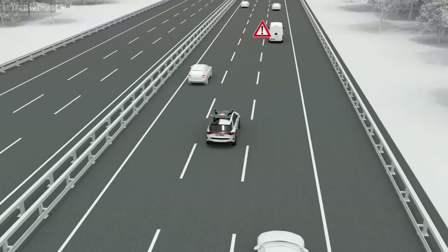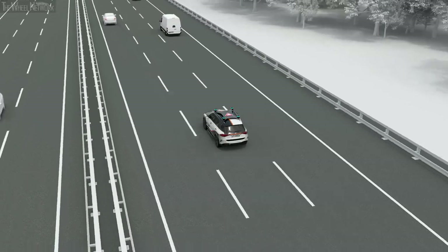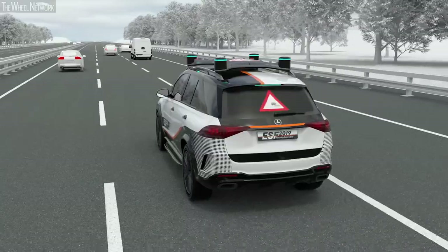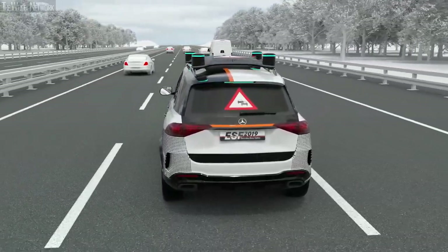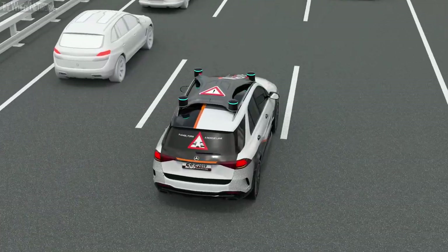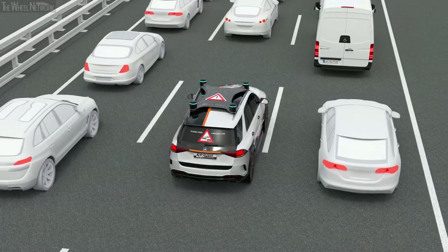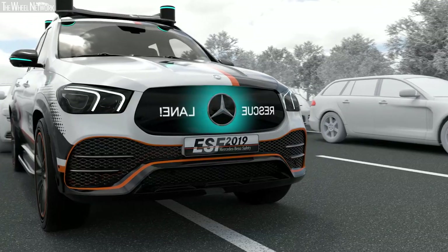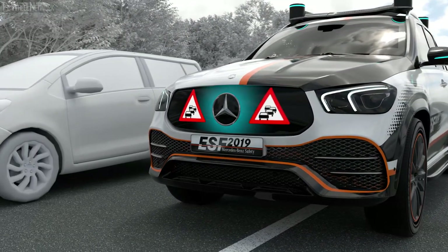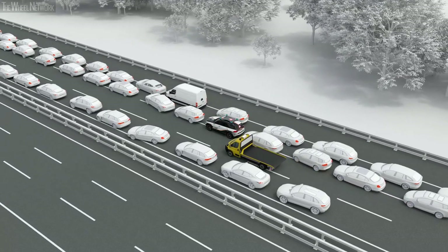If, thanks to its sensors or digital traffic information, the ESF 2019 knows that it is approaching the end of a traffic jam, it passes this knowledge on to following traffic via a projection on the rear window and simultaneously activates the hazard lights. In a traffic jam, the ESF 2019 automatically drives at the edge of its lane to keep a corridor open for emergency vehicles. It explains this behavior to its surroundings, setting an example to others. With this cooperative behavior, the ESF 2019 actively contributes to improving road safety.